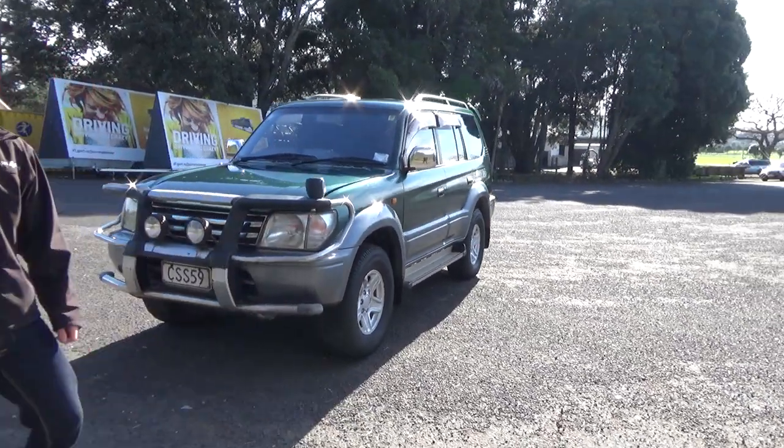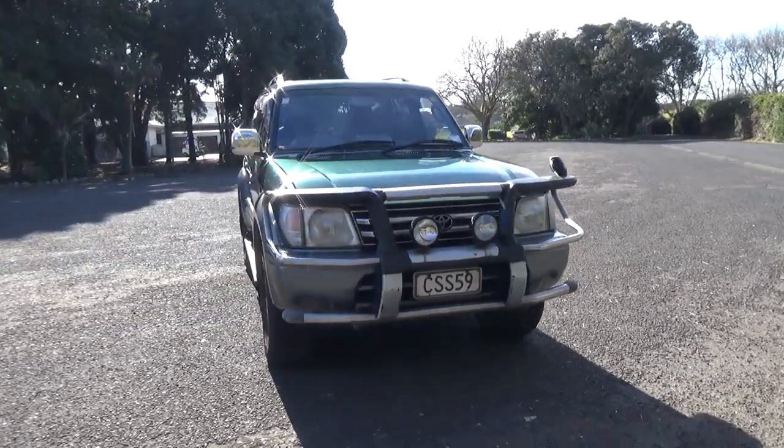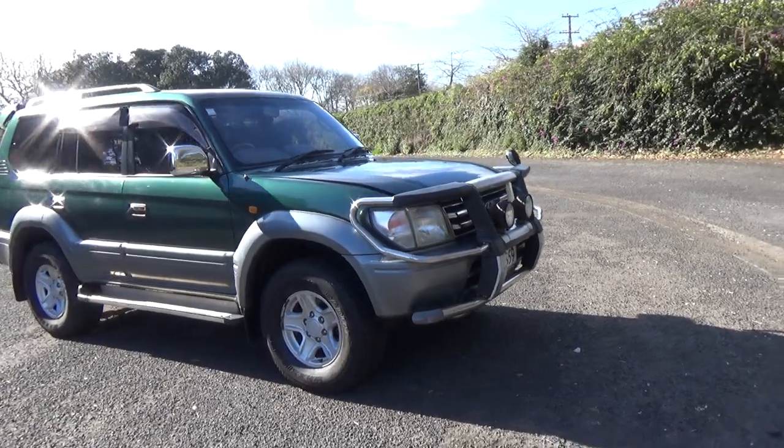Hey everyone, Dan from Cash4Cars. What you're looking at is the latest vehicle to go on the internet in an auction. This is a 1997 Toyota Land Cruiser Prado.